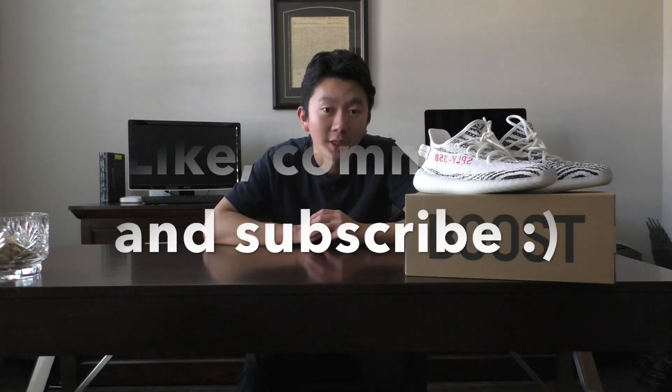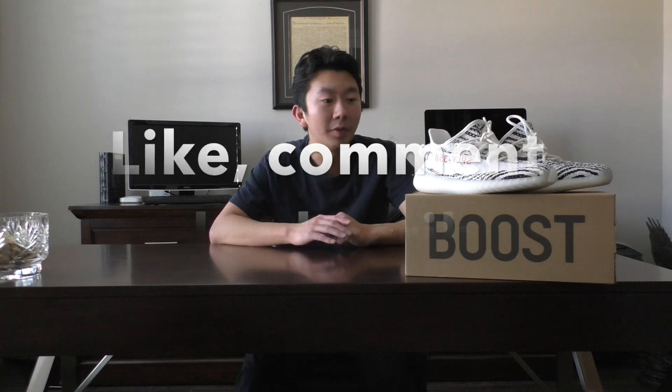If you have any questions on these Yeezys — on sizing, comfort, or anything else — leave a comment below. Also leave a comment if I missed anything that you think I should know. After all, this is my first time getting Yeezys and I would really like to learn more. I'm sure there are a lot of sneaker heads out there that can educate me. Thanks for coming by my YouTube channel — please like, comment, and subscribe. I'm going to be making more videos on me experiencing new things for the first time, so I really can't wait to see what I do next. Thanks again and have a great day.